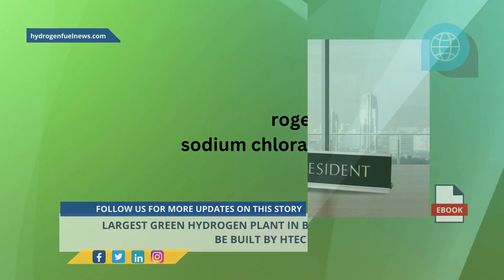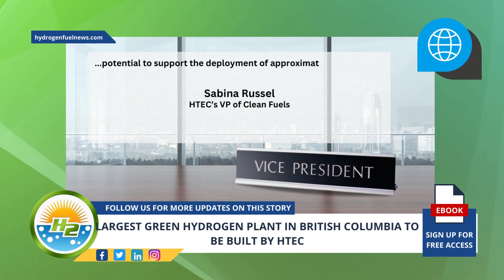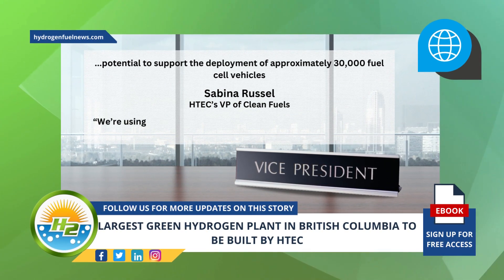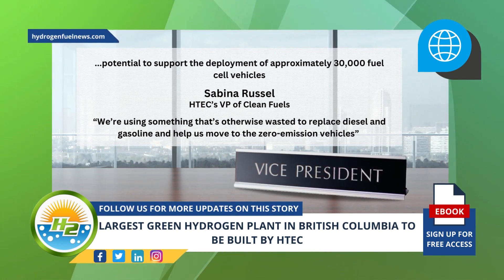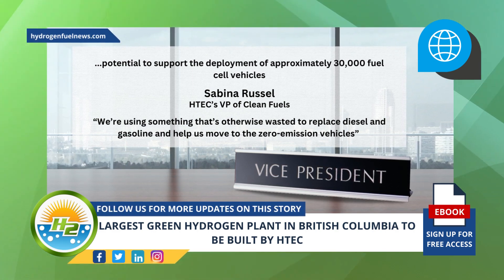According to Agetech's Vice President of Clean Fuels, Sabina Russell, the plant has the potential to support the deployment of approximately 30,000 fuel cell vehicles. "We're using something that's otherwise wasted to replace diesel and gasoline and help us move to zero emission vehicles," Russell said. She also serves as chair of the Canadian Hydrogen Fuel Cell Association.